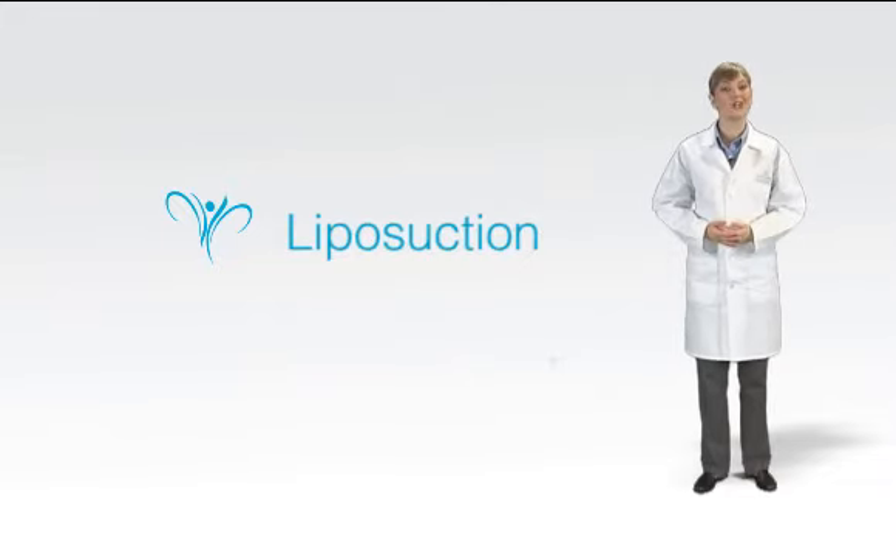But liposuction is also an art — the art of reshaping the body's contours subtly and safely. Because this combination of science and skill isn't always easy to find, if you are considering liposuction, you should put yourself in experienced hands.